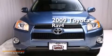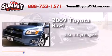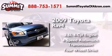This is a 2009 Toyota RAV4. It has a 2.5-liter, 4-cylinder engine, a 4-speed automatic transmission, and the added safety and control of 4-wheel drive.